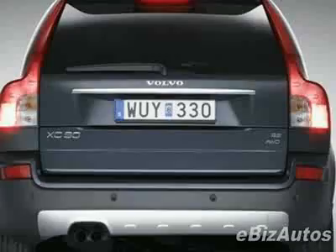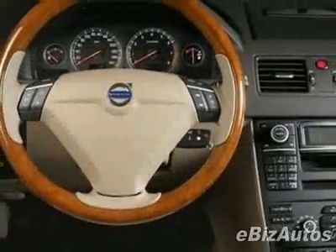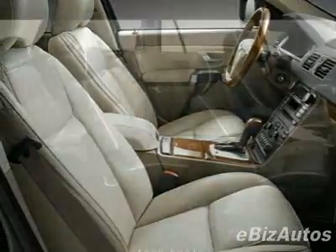Additional options for this vehicle include the climate package. Call 1-866-738-1865 or email our friendly sales staff today to schedule a test drive.